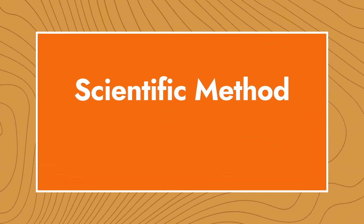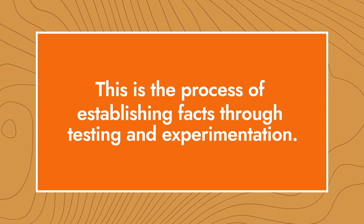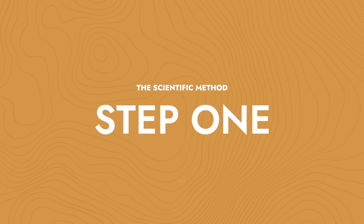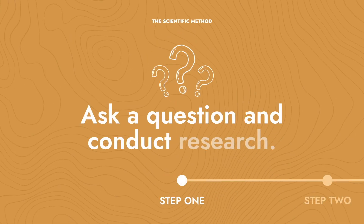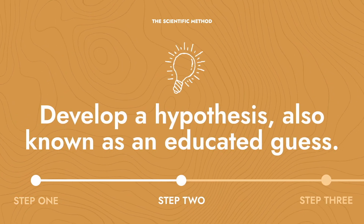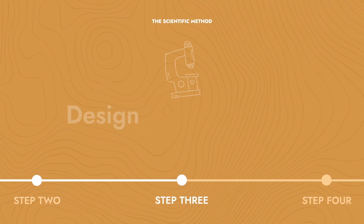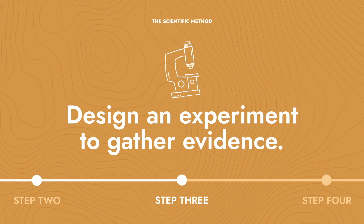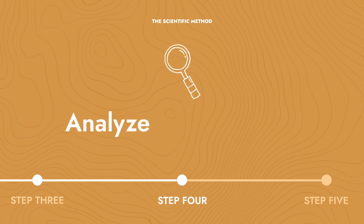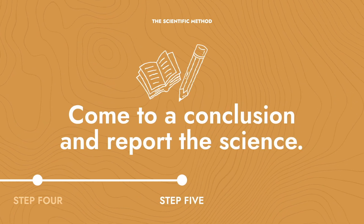The scientific method is the process of establishing facts by testing and observing the results of an experiment that you create about something you think might or is happening. The flow of the scientific method is this: Step one, ask a question and do some research. Step two, develop a hypothesis, or an educated guess, based on the research that you did. Step three, design and experiment or gather evidence. Step four, analyze that evidence. And step five — which is my favorite — come to a conclusion and communicate your science.